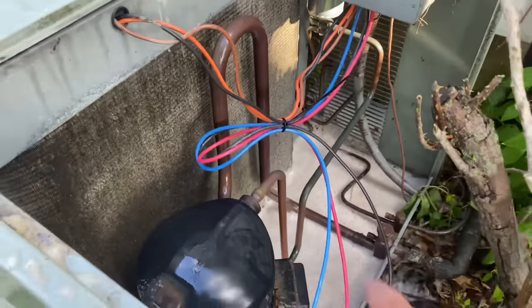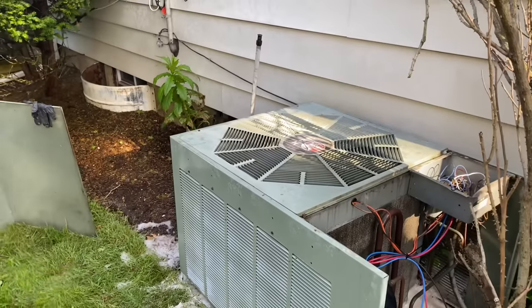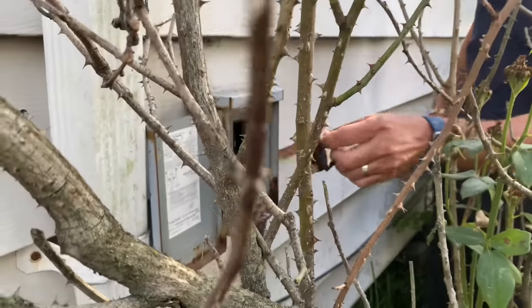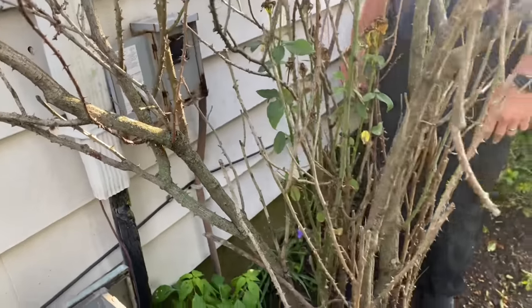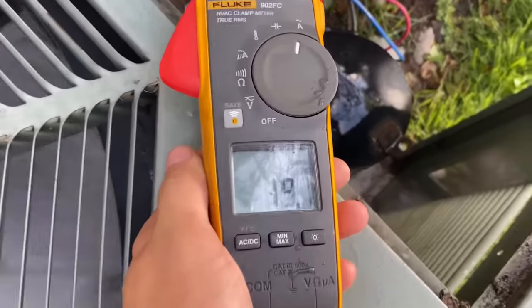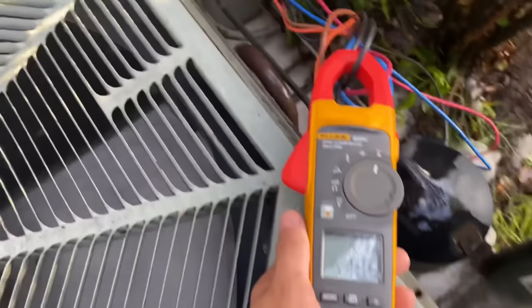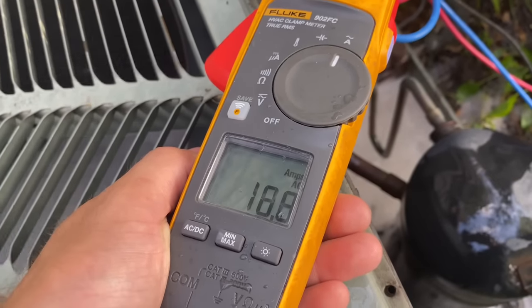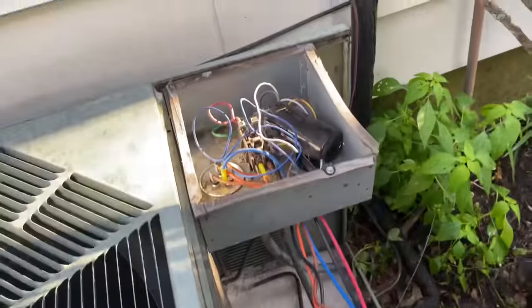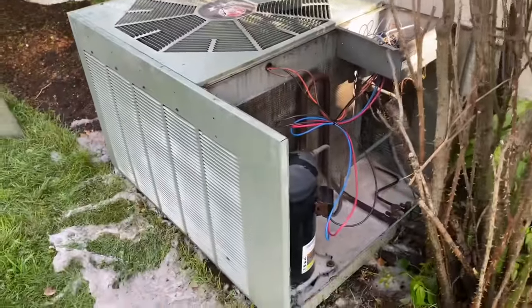I took a zip tie to the control wire just to keep it off the ground. Peter, the moment of truth — she's using less power. Look at that, she's using less power now. I still need to do something with that hard start though.